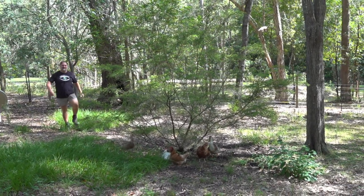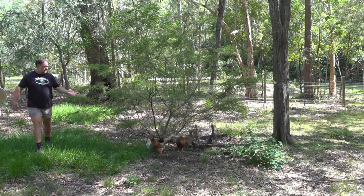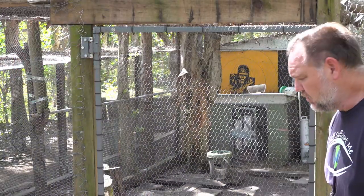G'day, I'm Mark from Self-Sufficient Me. I love it how our chickens and ducks can get to free range down the back here because they love it. But there are some drawbacks that I'm trying to fix, such as the entry and exit from our main coop.